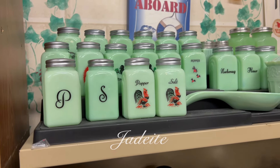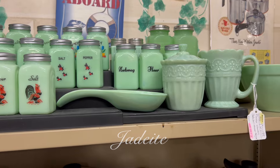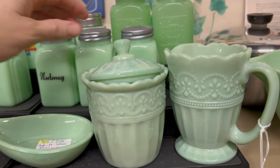The jadeite in this booth was almost all salt and pepper shakers with some spice jars. The cream and sugar set was my favorite. This would be a great find if you had a kitchen this worked really well in.